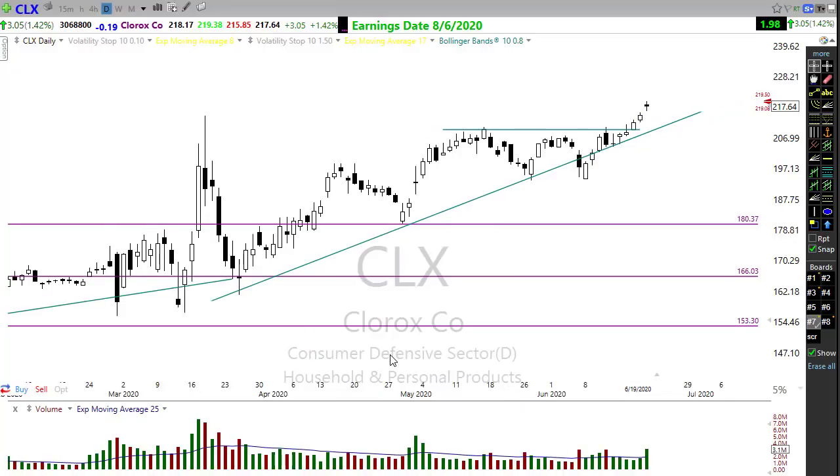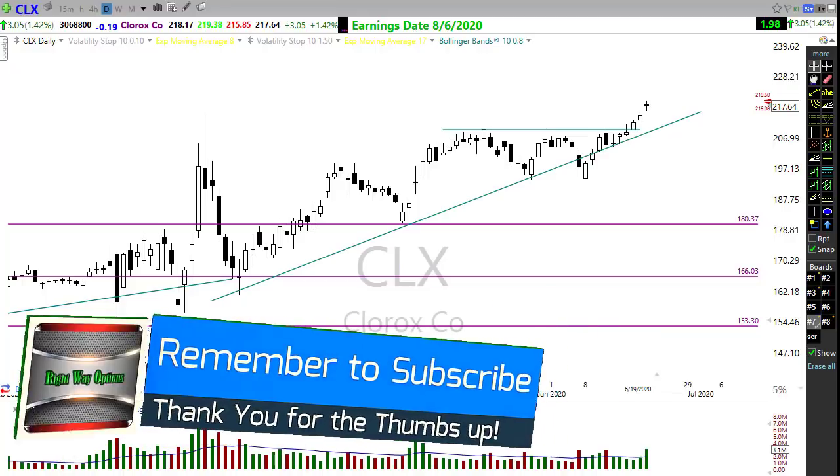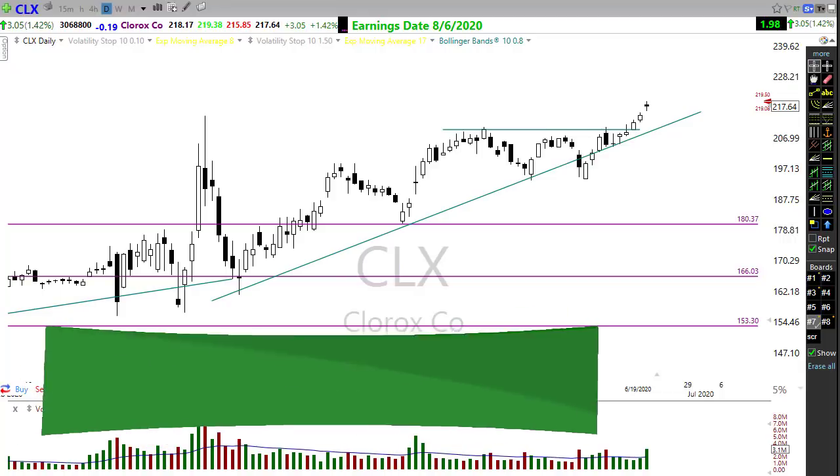That's a few charts for you to look at. I want to wish you guys all a fantastic day — wish you all the best. We'll see you right back here bright and early. Take care, be safe, and have a great profitable day everyone.